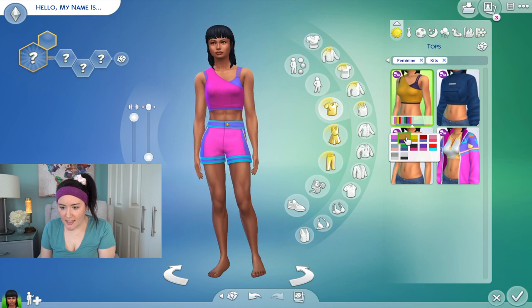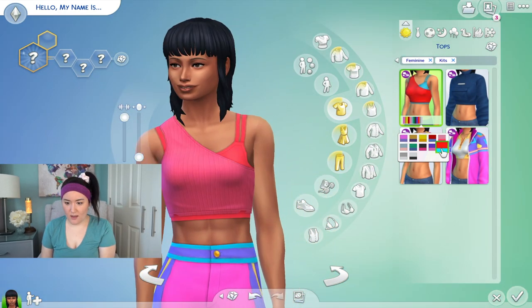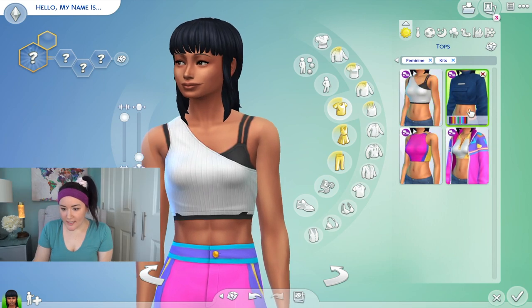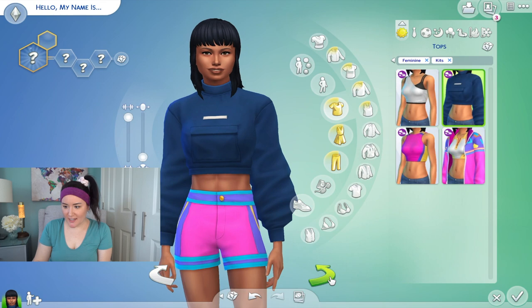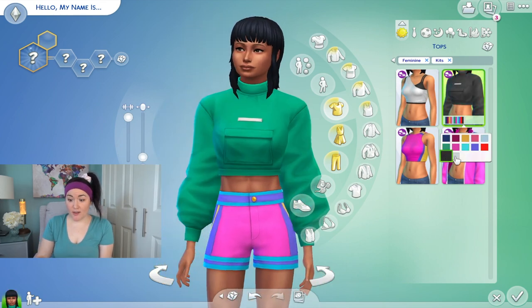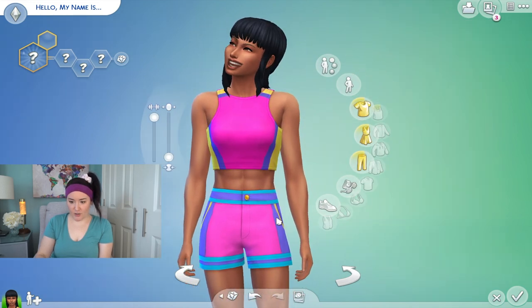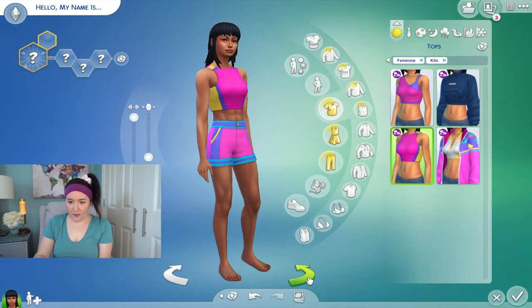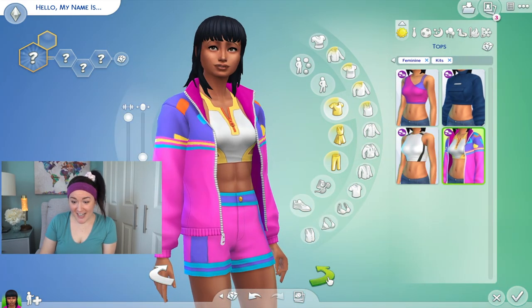For tops and bottoms, we have a cute little ribbed tank top — I love the pink. Next we have a puffed-sleeve crop top with a pocket in the front, just solid colors, no patterns. It seems to match these shorts perfectly, though they all kind of work together. Lots of fun colors throughout.